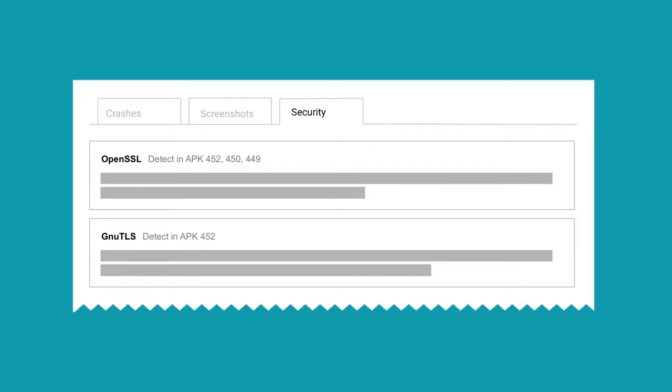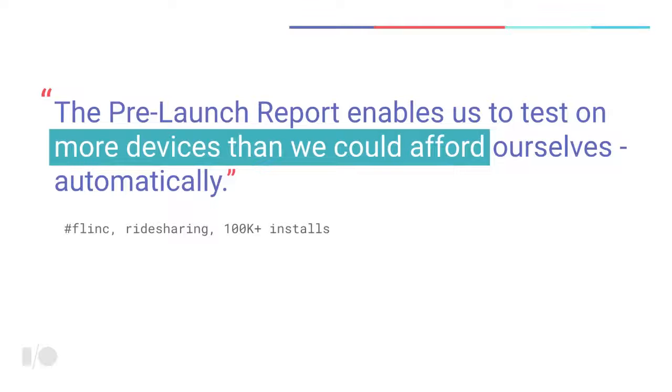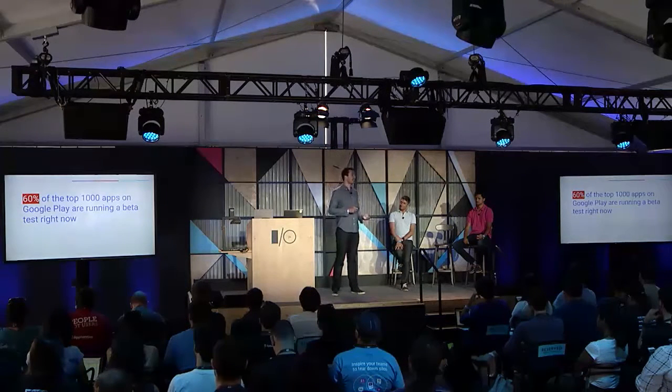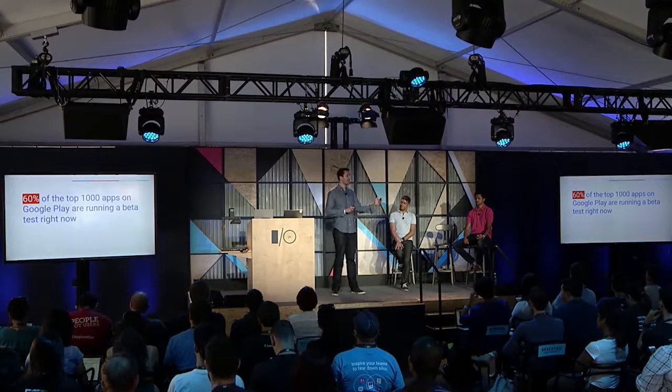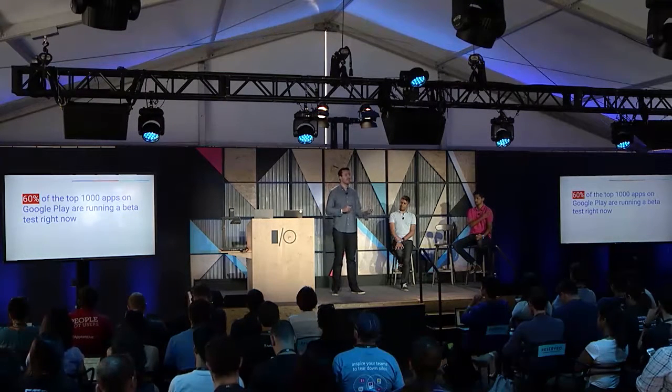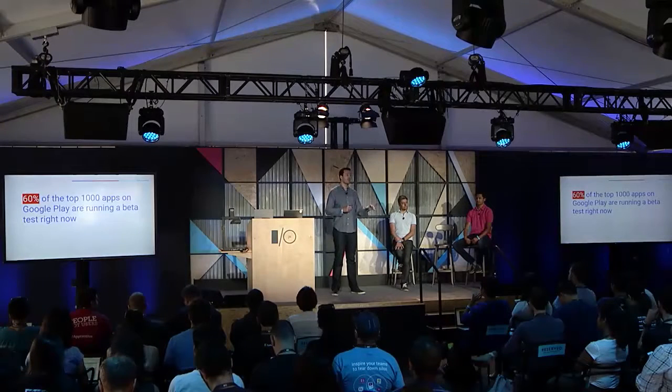The final part of the pre-launch report is the security section. This is where we put the Google Security Team to work for you, showing known vulnerabilities detected in your application before you launch it to the 1.2 billion Android users. For developers without lots of resources, this is a really valuable resource. It doesn't replace all your testing, but it's a great way to enhance your existing QA. To access it, go to the Play Developer Console and click the Pre-launch Report tab to opt in.